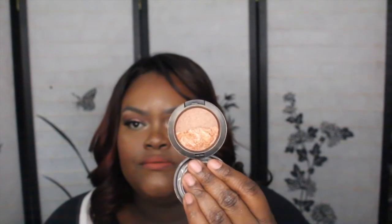I still didn't return it because I really like the packaging and I did like the outcome even though I had to scrape it to get payoff. Then another blush I got is Light Over Dark — it's a Mineralized blush, and this is so beautiful.